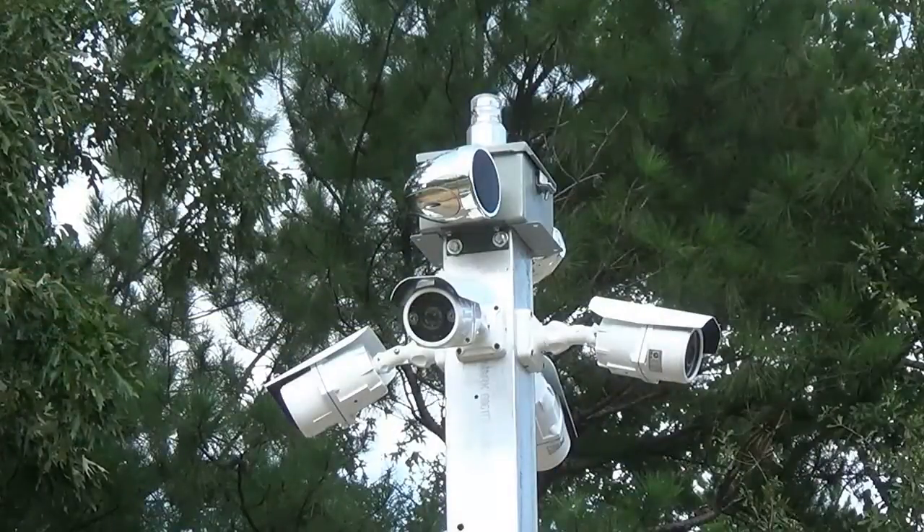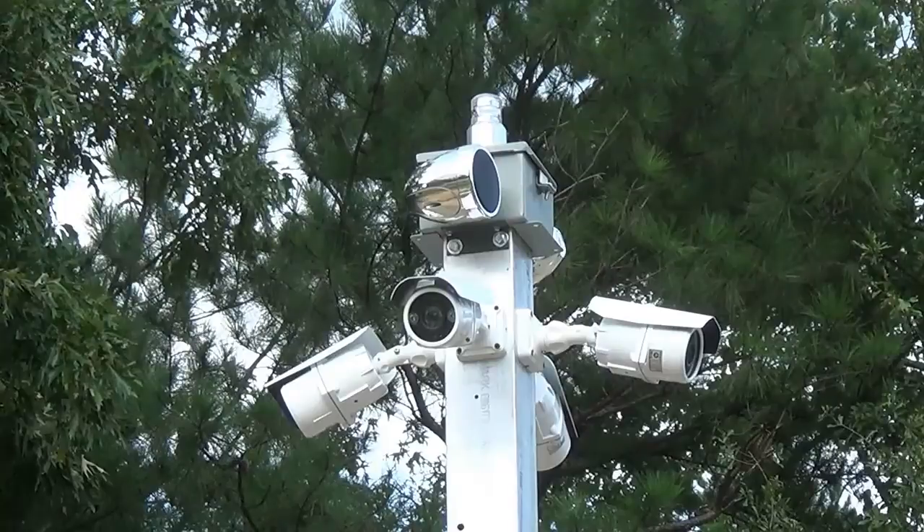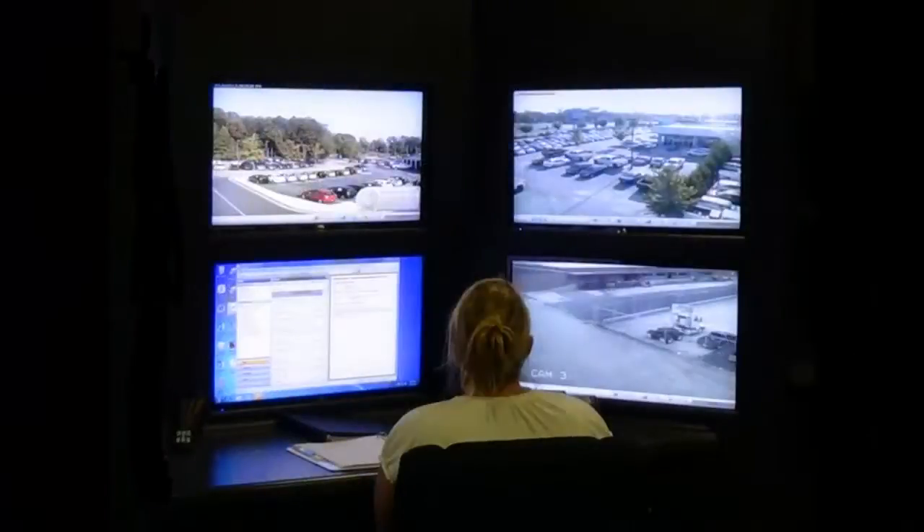The strobe light works for nighttime applications and serves as a warning to intruders, and can be pre-programmed to run at night or be activated manually as someone enters the property. Audio can have a pre-programmed message as someone approaches, or be applied manually by a live operator.